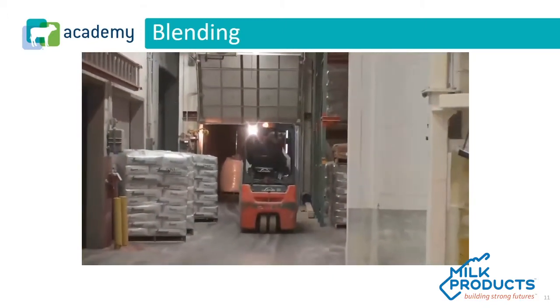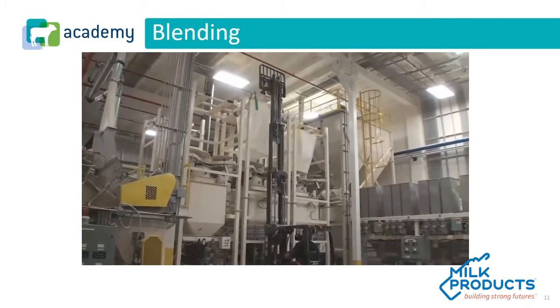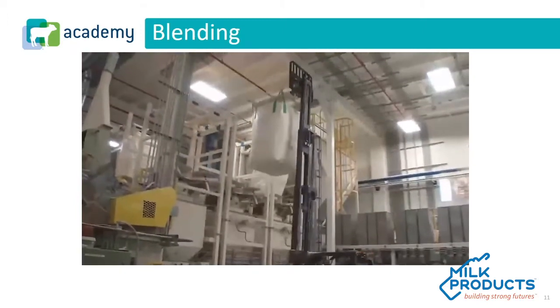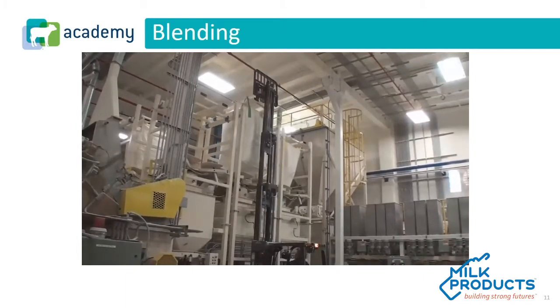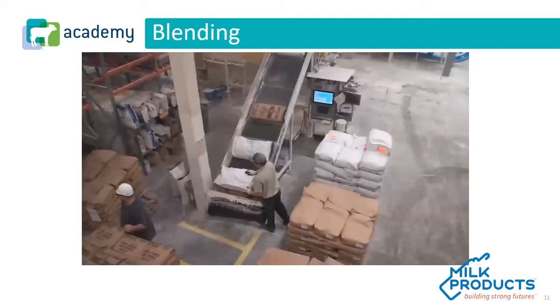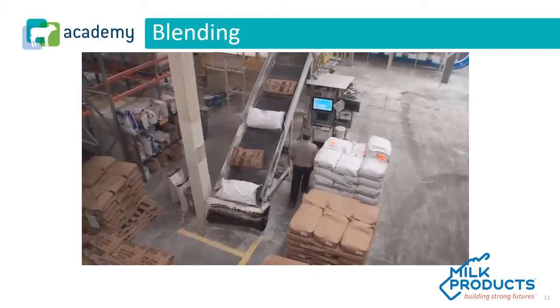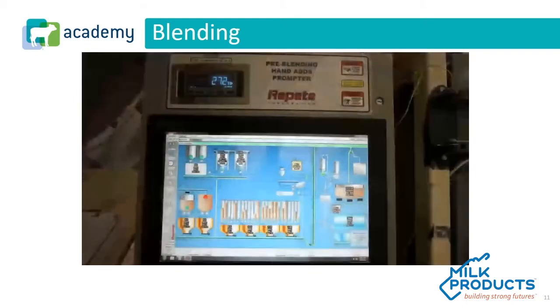As we look at ingredients coming in, we get them in both totes and bagged products. Here you see our tote handling system. Large totes are coming in for our major ingredients — most commonly our fat bases and major dairy proteins such as whey, WPC, and D-lactose whey. We'd also be adding ingredients via bags, which can range from dairy proteins to additives, premixes, and so on. All of our ingredients are managed through what we call our REPEAT system — software we use to ensure that the ingredients we're putting into our milk replacers are accounted for and put in at the right amounts.